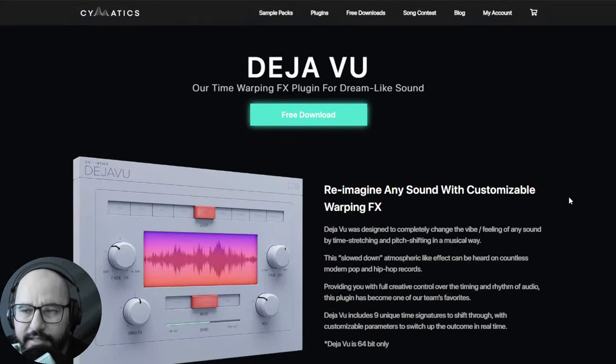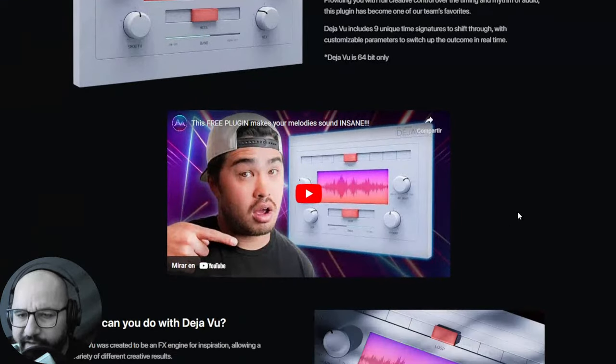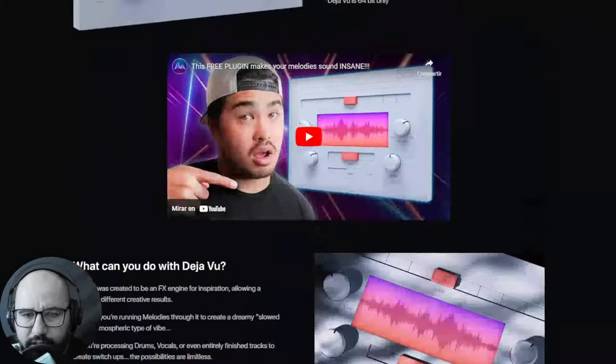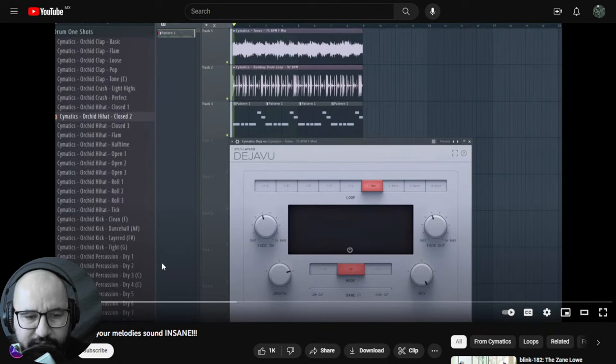Next up, by Cymatics we have a brand new effect plugin called Deja Boo. This plugin manipulates the time and the pitch of any audio and adds a lo-fi quality to it. It's a pretty cool effect for Windows and Mac, and I really liked the effect of this plugin. Let's take a listen to some audio examples so you can understand a bit more its effect.